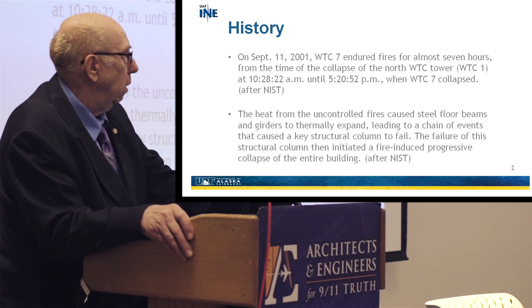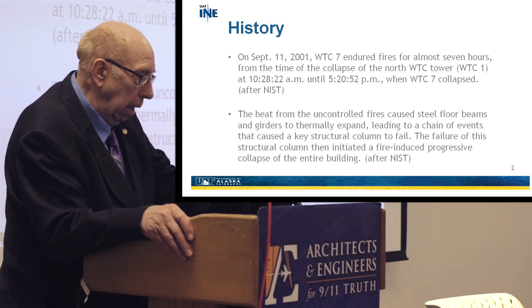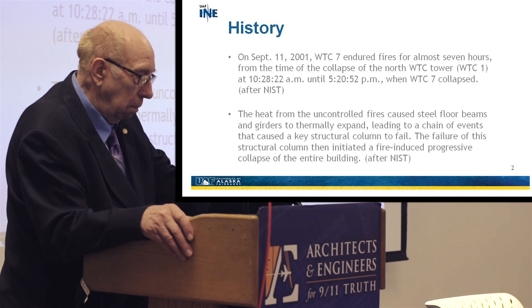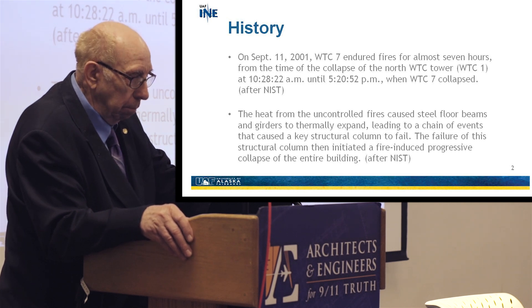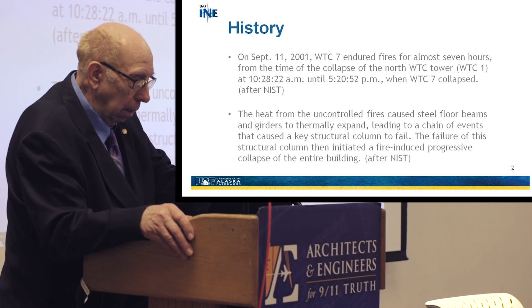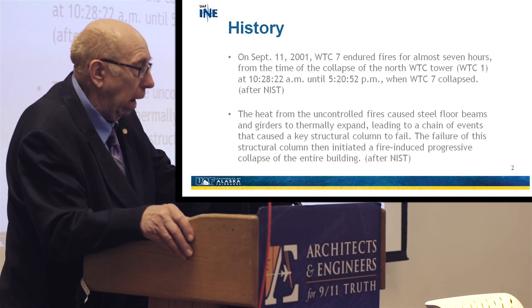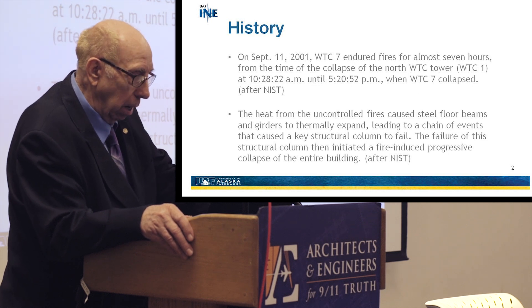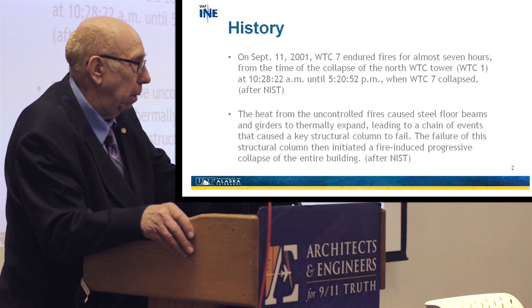What I'm reading to you is from the NIST report. They state that the heat from the uncontrolled fires caused steel floor beams and girders to thermally expand — to get bigger than they were — leading to a chain of events that caused key structural columns to fail. That was column 79, specifically. The failure of this structural column then initiated a fire-induced progressive collapse of the entire building.